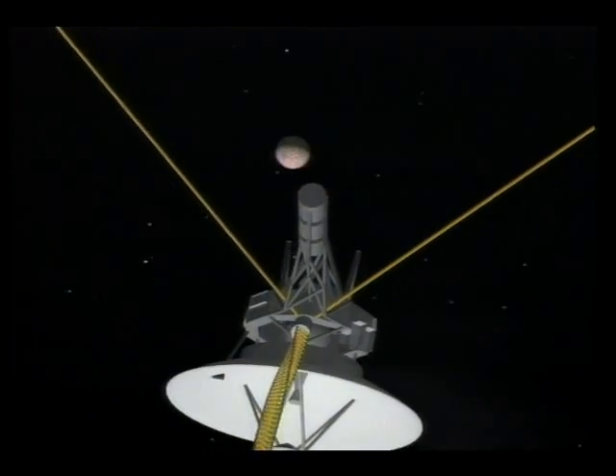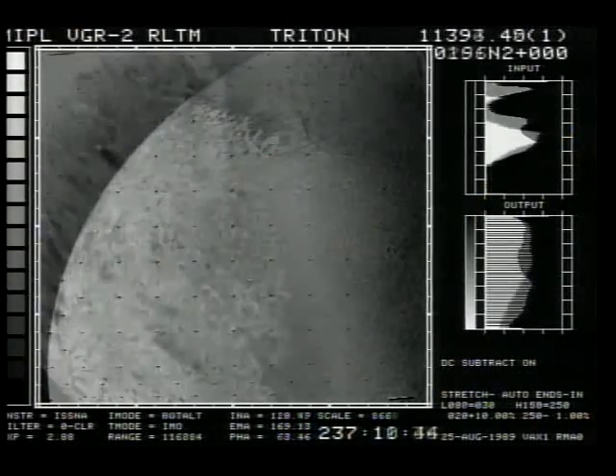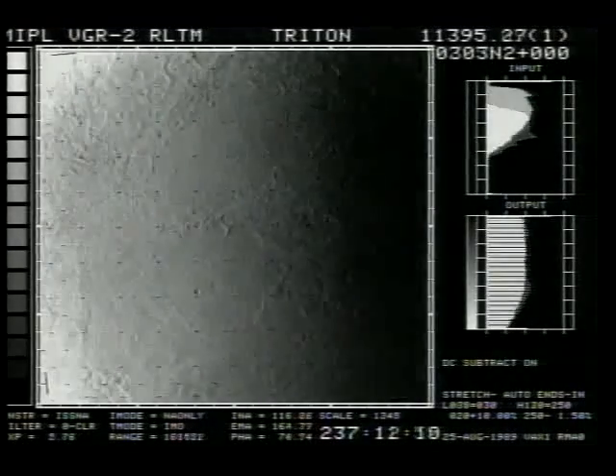Voyager turned its attention to Neptune's largest moon, Triton. A five-mile-tall geyser shooting dark particles into its atmosphere was just one of the surprises Triton had to offer.